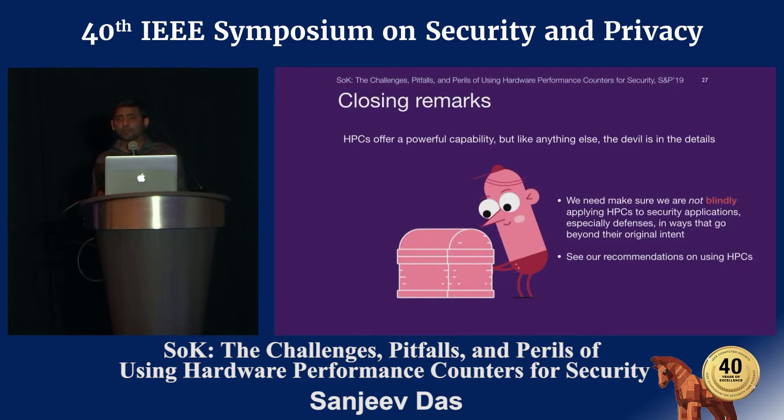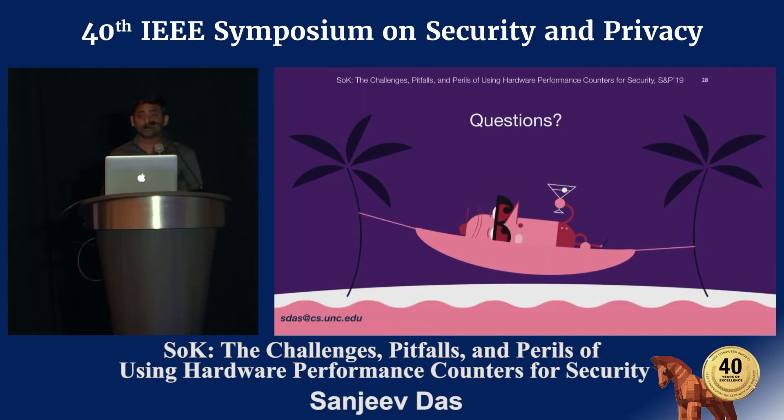In conclusion, performance counters offer a powerful capability; however, the devil is in the details. We cannot blindly apply performance counters for critical applications such as security defenses. One has to take care of the correct way of handling performance counter data and issues such as non-determinism. To guide future work, we provide recommendations to correctly use performance counters in our paper. Thank you for listening.